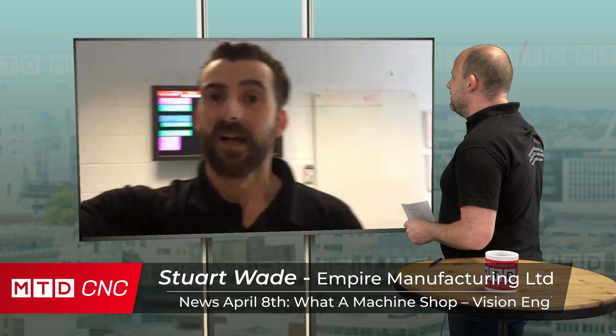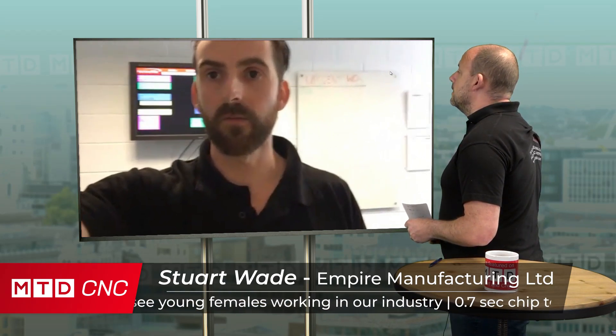Hi Paul, good to see you as well. Things are not too bad, actually. Obviously, despite the current situation, it's left quite a lot of uncertainty with a lot of people. And it has with us to a point, but we're ticking along quite nicely. We've not had to furlough any workers or anything like that. So yeah, we're getting by okay at the moment.